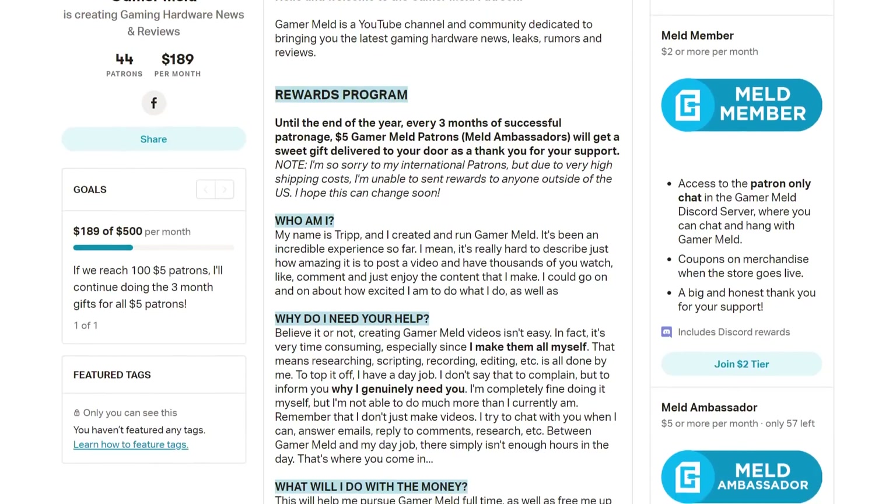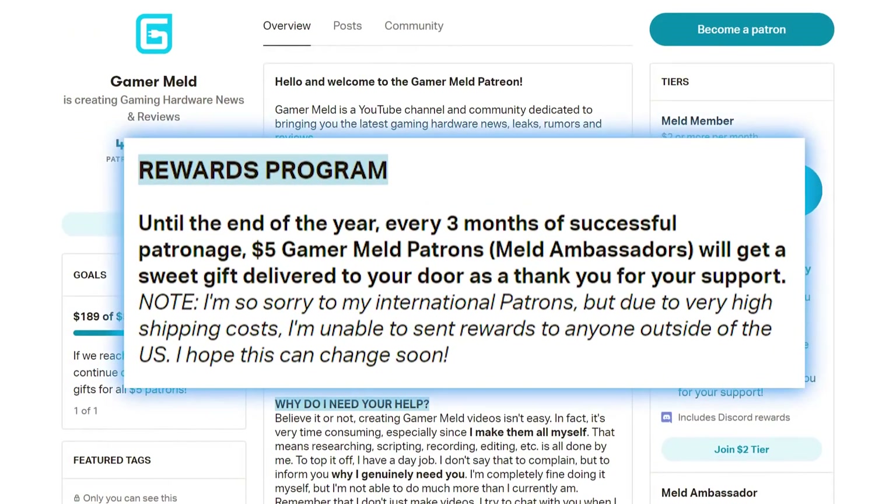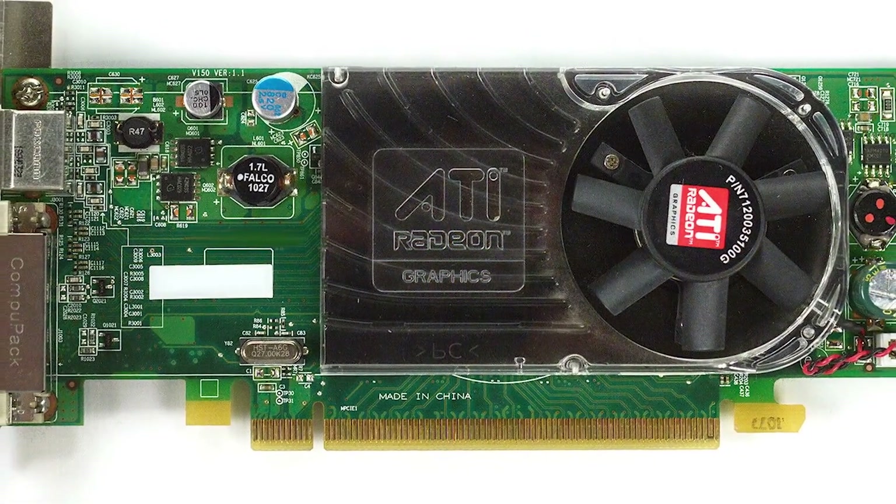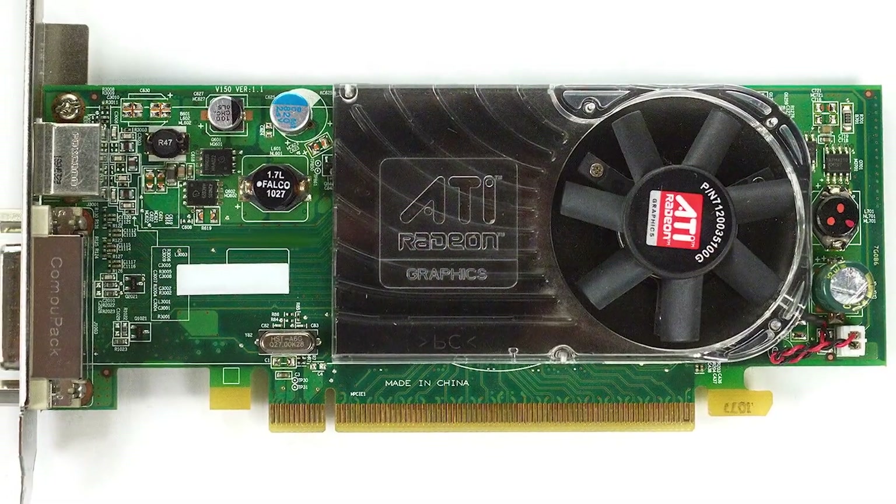But first, I have the next Gamer Meld rewards program gift picked out. Every three months, $5 patrons who paid for the previous three months get a small gift as a thank you for your patronage. These right here are Avalon 64 CPUs that I'm going to be sending to my current patrons. The next gift will be an old Radeon GPU — a full-on PCI Express GPU. If for whatever reason I can't get enough of them, I'll happily issue refunds, but right now that is the gift. If you're interested, simply head to the link in the description and sign up before the first of next month.